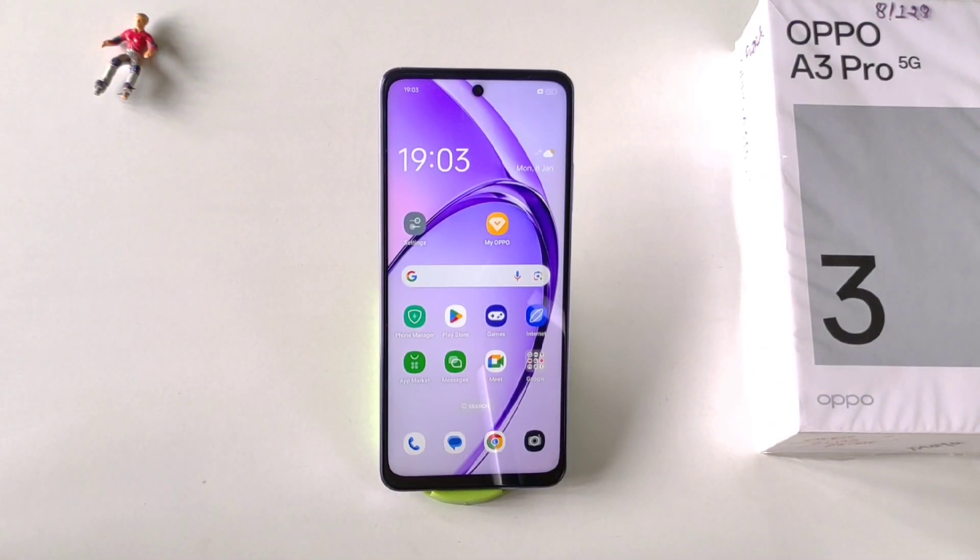So these were the tips, tricks, and hidden features of the Oppo A3 Pro 5G smartphone. If you liked this video, let us know in the comment section. We'll see you in the next one — till then, have fun and please don't forget to subscribe to our channel.